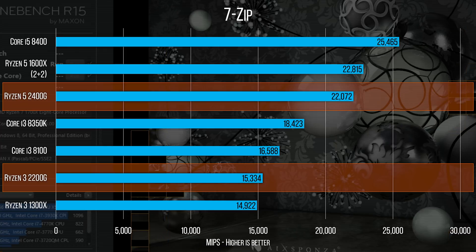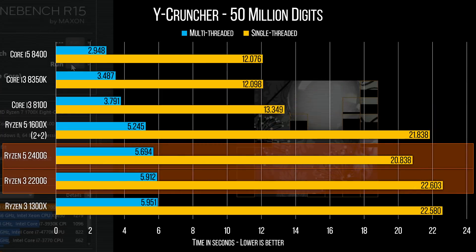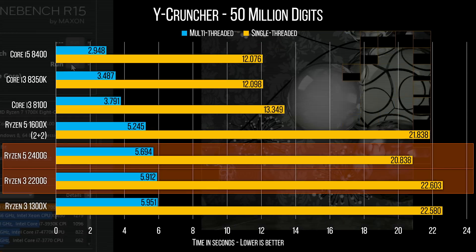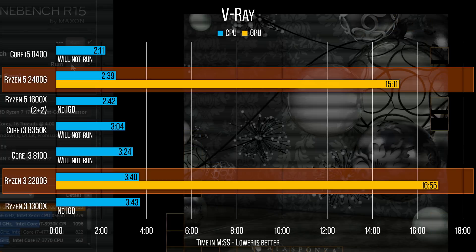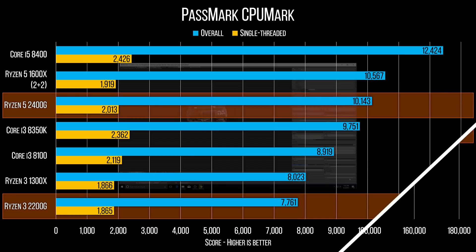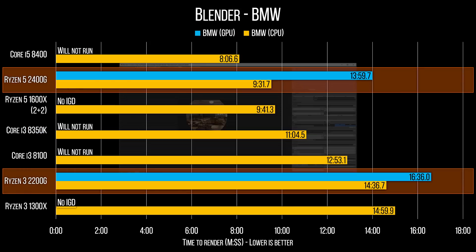Moving on to productivity, we get very similar results to the same-clocked older generation Ryzen chips, with the new G series actually pulling off some better results in tests like multi-threaded Cinebench and V-Ray's CPU benchmark, and then leaving Intel's onboard graphics standing on the starting line in the GPU version. We also saw similar or better scores compared to old Ryzen in Asus RealBench — ignoring the OpenCL results since they obviously favored discrete graphics cards — and Blender's CPU test continues the trend with team blue getting smashed, and the GPU test once again showing us that 8 and 12 compute units respectively aren't ideal for heavy lifting.